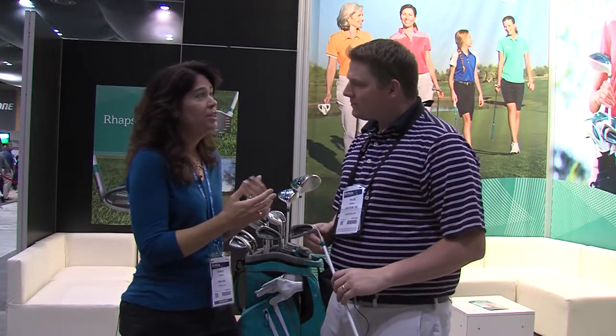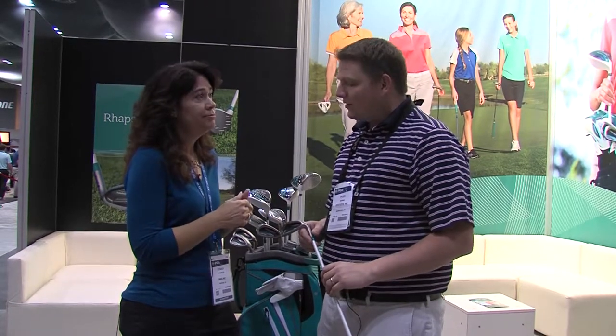We've got our serial number system where we can match. So we're excited about this for those players. Stacy hit it on the head — there's a full line of ladies clubs in the Rhapsody line. The most important aspect of it is coming in and getting fit. We've got fitting specialists that will take care of you to find the right set makeup for you today.